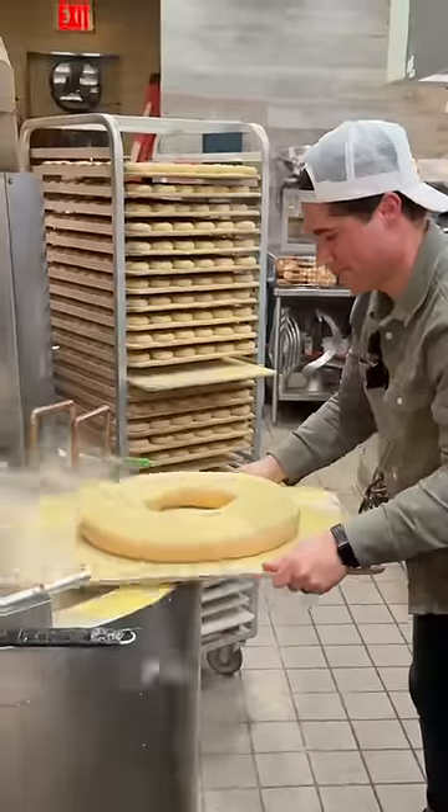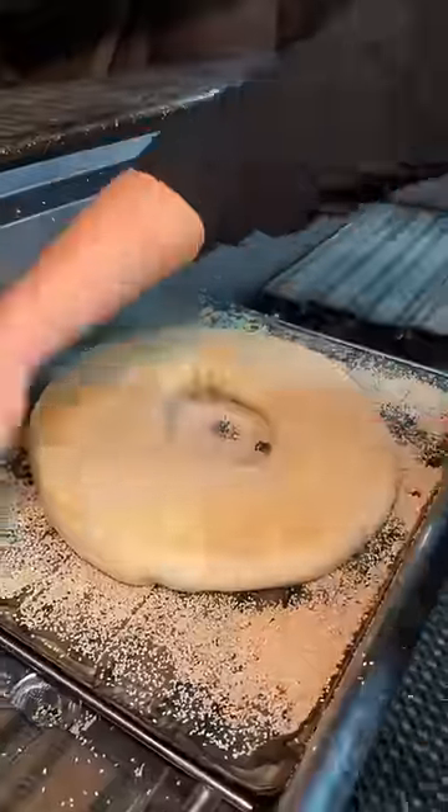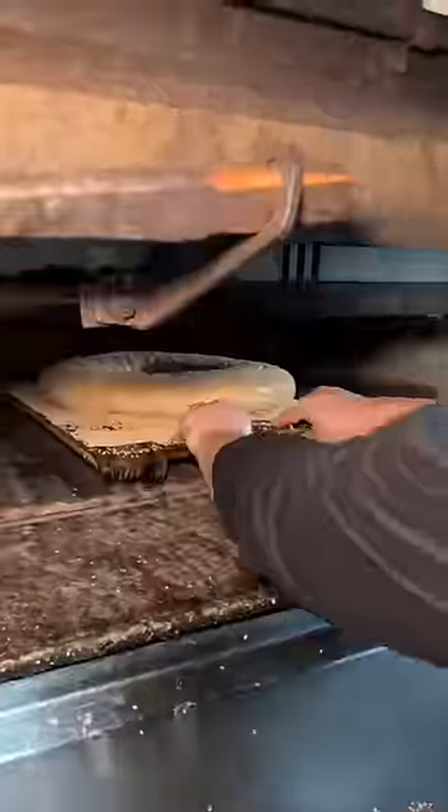They let me help out by sliding this humongous bagel into some boiling water. While that boils, they pour some sesame seeds on the board and the bagel is ready. Sesame seeds get tossed all over and into the oven it goes.